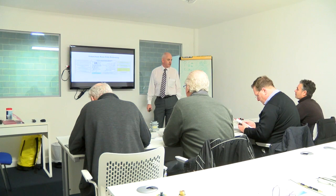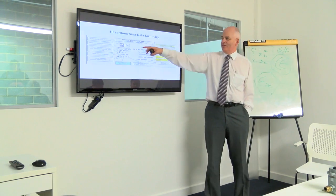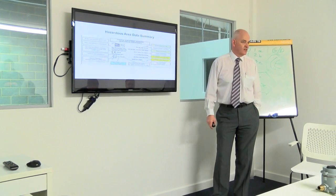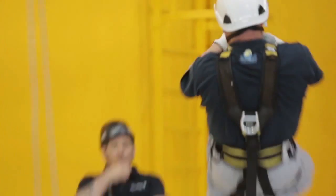We have 11 bespoke centres within this training village in North Shields. There's over 130,000 square feet of training facilities and we deliver courses covering everything from emergency firefighting to rope access, blaster painter, and Compex Electrical.